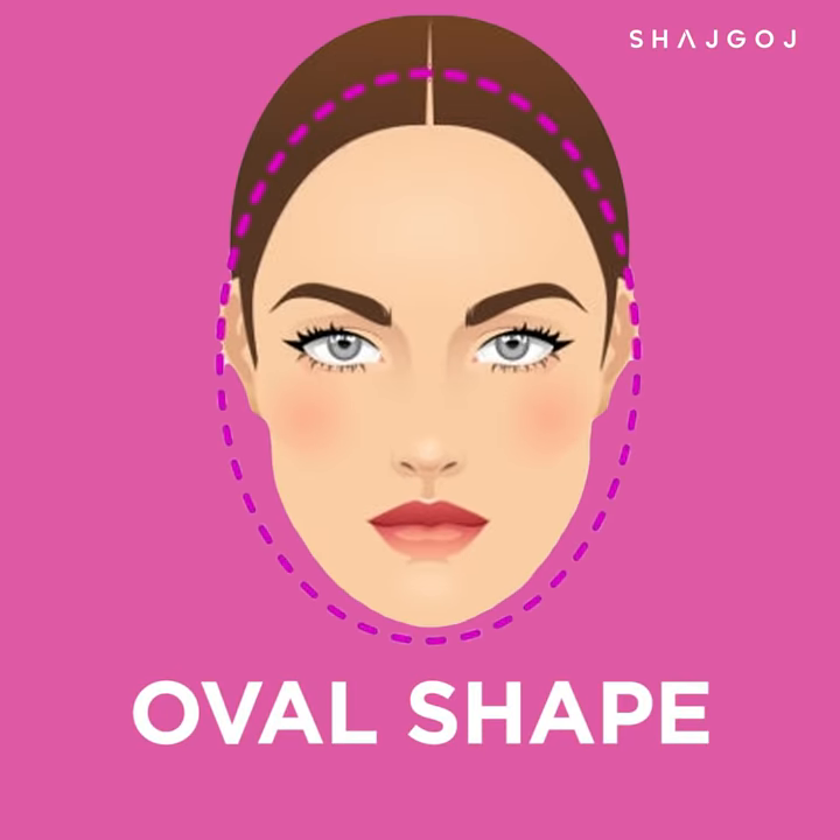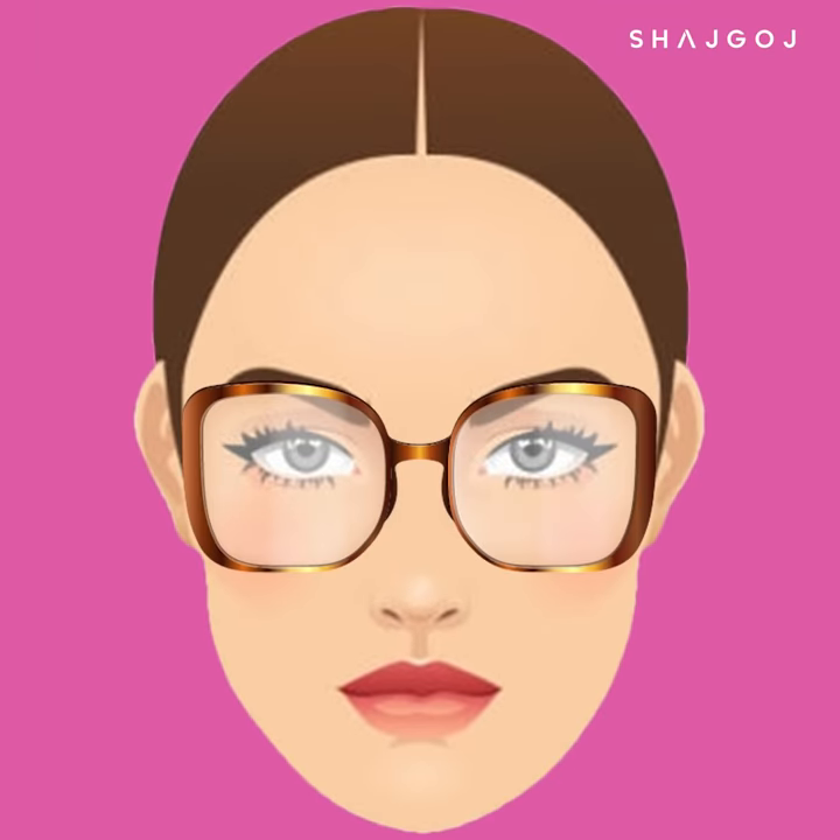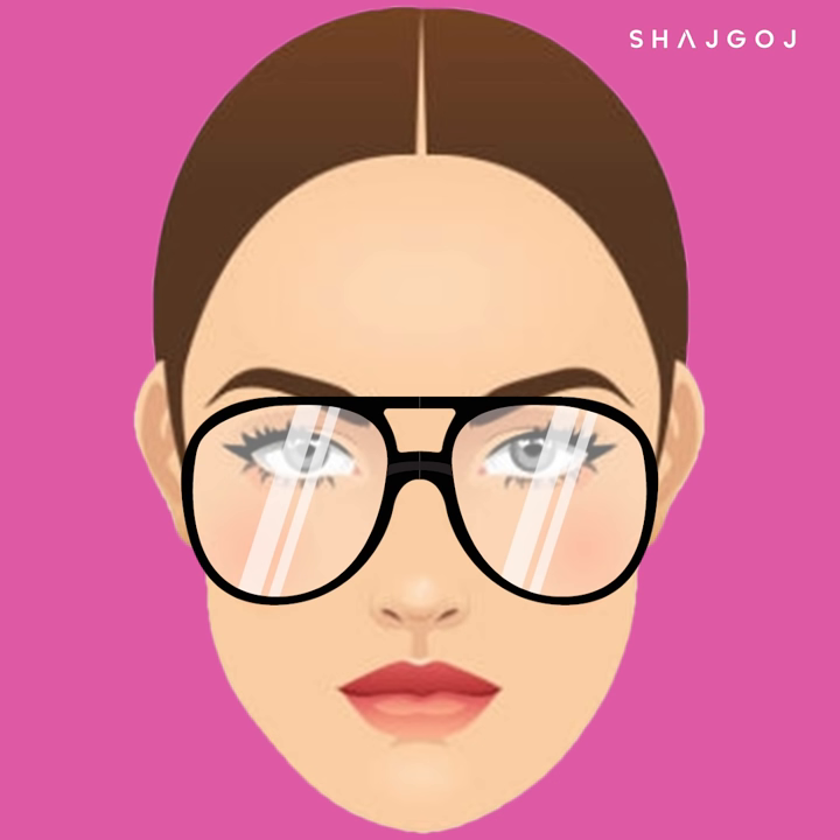Oval shape. This face shape is considered ideal for high fashion. If you have an oval face shape, you can select frames that are proportional in size. You can add square or round shapes. The oval face is narrower toward the chin area compared to the cheeks, so proportional sizing works well.